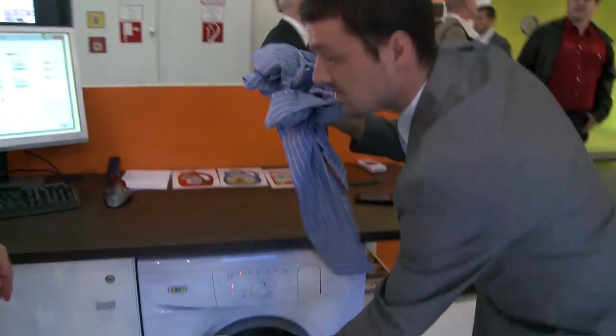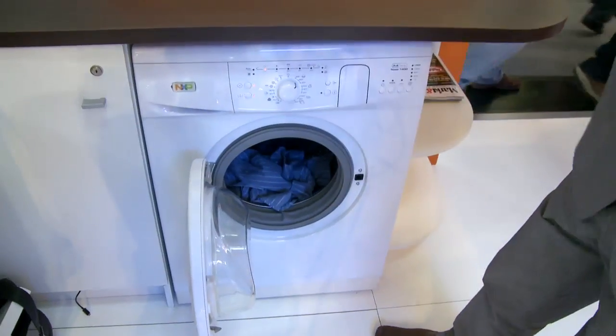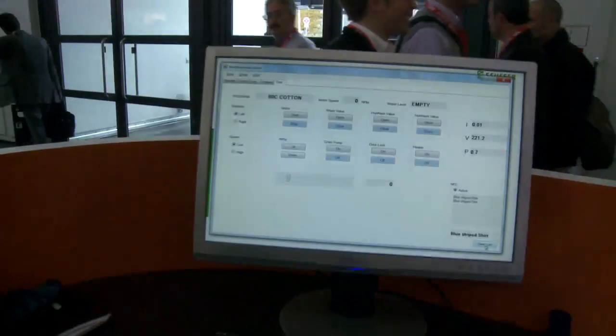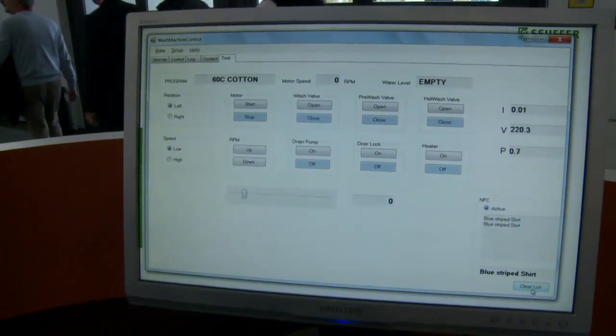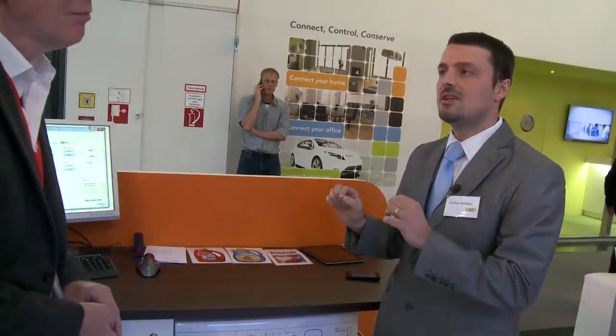Let me show you how it works. We take the shirt and, as you can see, it is recognized right away by the washing machine — in this case it was a blue striped shirt. Inside that button there is also a small memory where you can store fabric-relevant information. We envision this use case becoming more common in the coming years for a more optimized washing cycle.